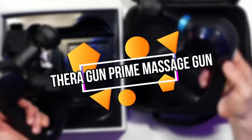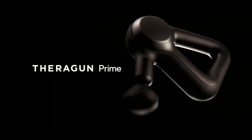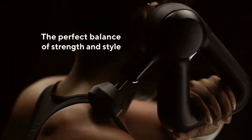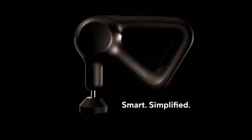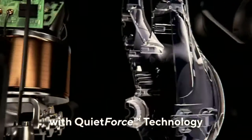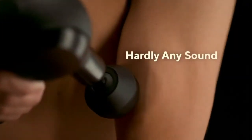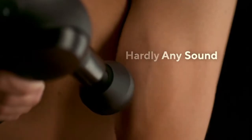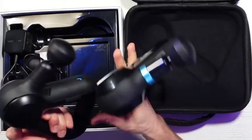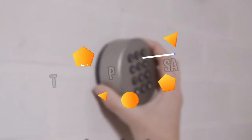Theragun Prime Massage Gun. If you're in urgent need of stress relief that only a deep tissue massage can provide, our next gadget is the Theragun Prime Massage Gun. This muscle massager may be your answer. It delivers powerful deep muscle treatment, quieter than the average massage device. It monitors current speed on the LED screen and works with the Therabody app. Furthermore, it provides a number of ways to comfortably hold the device without strain on your hands and arms.